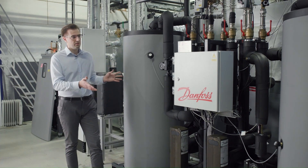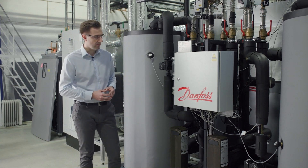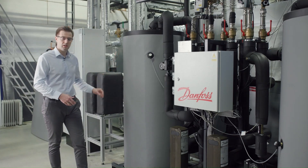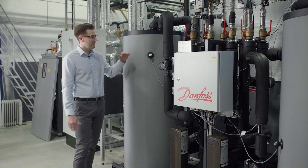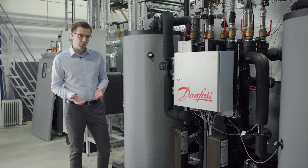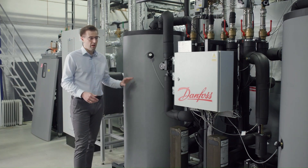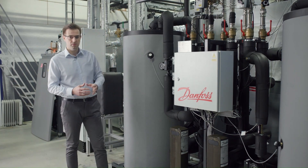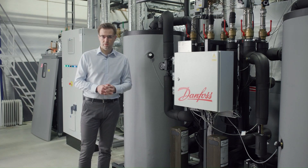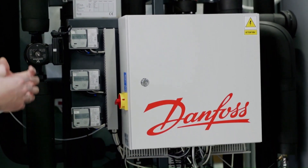By using buffer tanks, we can ensure that all available heat from the refrigeration system is collected. If the refrigeration system produces more heat than we are currently consuming, the excess heat is stored in the tanks. If consumption exceeds production, we first empty the tank of hot water, and if that is still not enough, our unit can be connected to an external heat source, which only needs to add the missing amount of energy — it doesn't need to be sized for the full heating requirements.